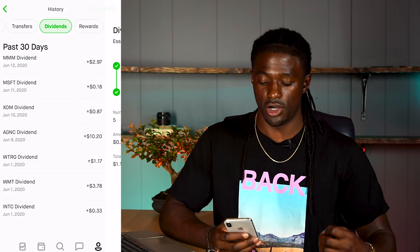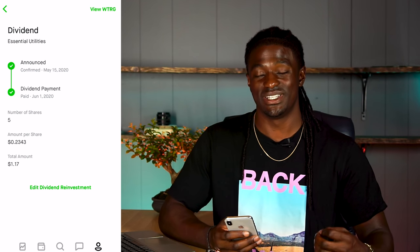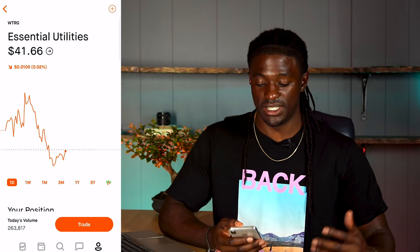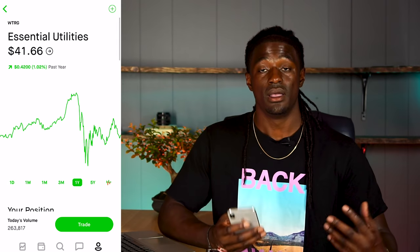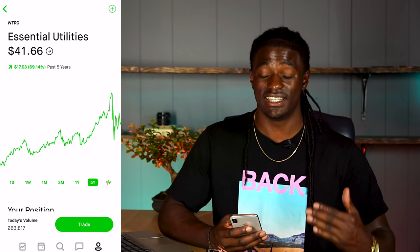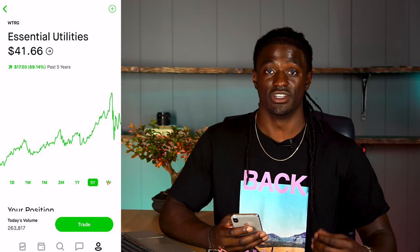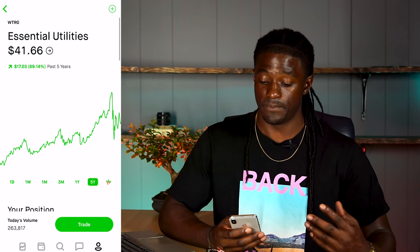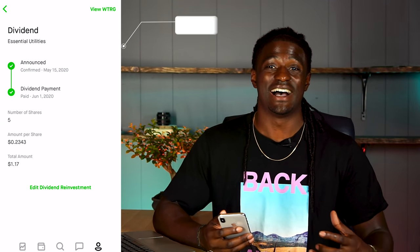The next one is WTRG, Essentials Utilities. I own five shares, paying 23 cents per share for a total of $1.17. They recently had a ticker symbol change so the app doesn't calculate it correctly — it shows as all profit. But looking at the last year they're up 1%, and over the last five years they have a steady incline, up 69%. I'm pretty sure I'm up on this company since I bought it over a year ago. That brings my total to $5.28.